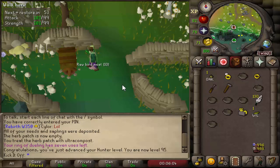Level 95 Hunter, all from Bird Houses — I haven't trained any of it at all, and it's made me quite a bit of cash too. I'll see you in a few months for level 99.